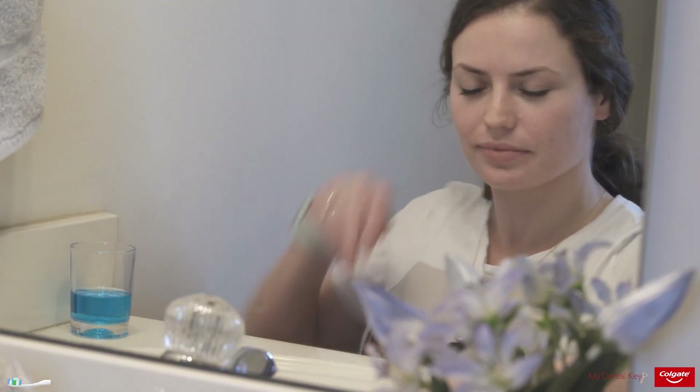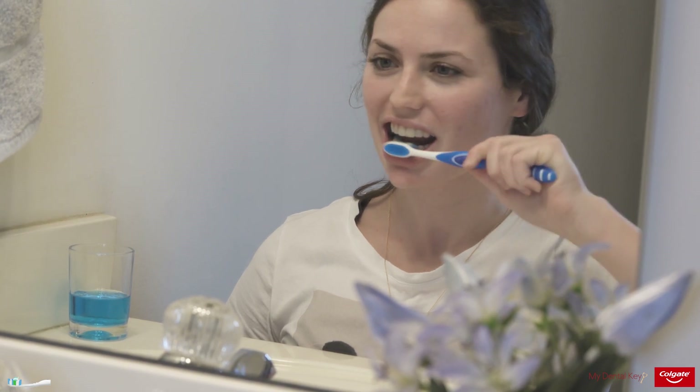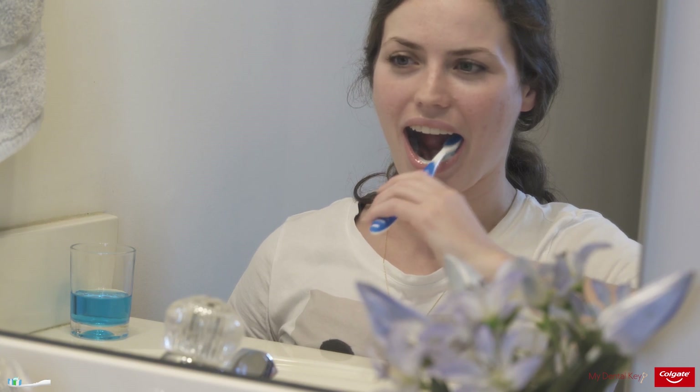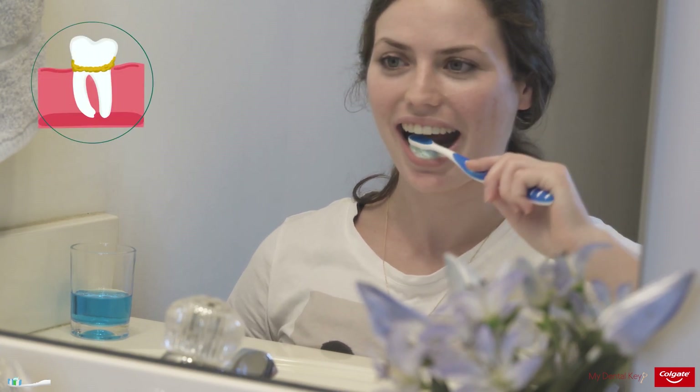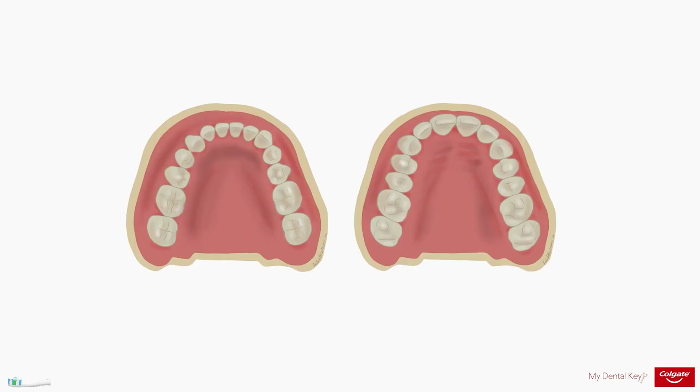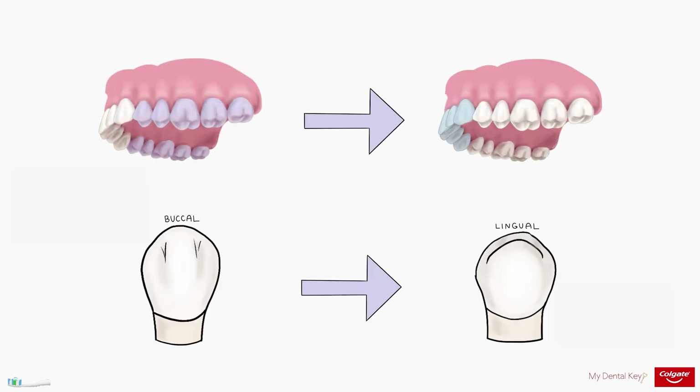Now let's discuss step by step how patients should properly brush their teeth. Oral health professionals recommend the modified Bass technique. When compared with other brushing techniques, the modified Bass technique has been shown to remove significantly more supragingival plaque. Regardless of the technique used, it is essential to teach patients to brush all surfaces: facial and buccal, lingual, and occlusal and incisal. Brushing in a systematic pattern — maxillary then mandibular, moving from posterior to anterior, buccal to lingual — can help patients reproducibly brush all surfaces.